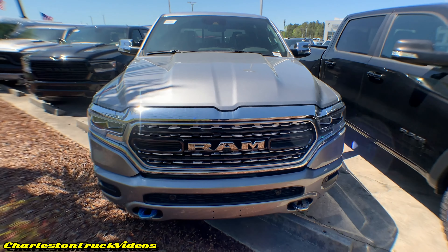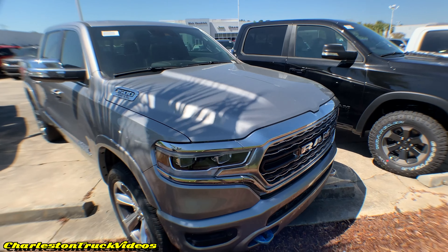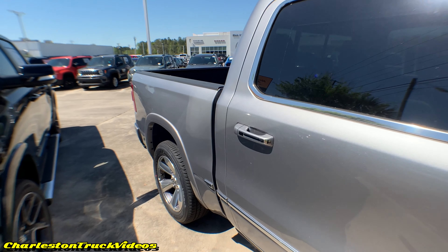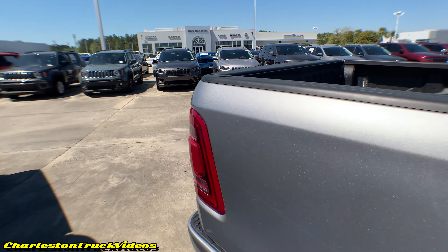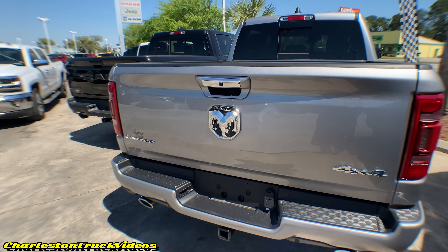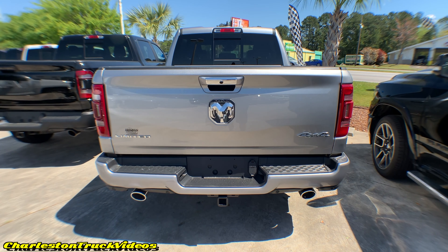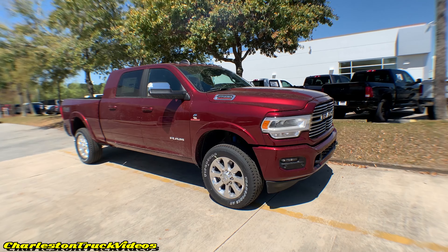Here's one called Billet Silver Metallic. You might remember billet grilles on the front of old trucks — that name reminded me of that. What an absolutely gorgeous shade of silver or gray on this truck today — I'm liking it a whole lot with the chrome trim, looking really sweet with a ton of metallics in there. I like those wheels and all the pretty chrome trim. Dodge has definitely stepped up the game in 2019 on their all-new body style. This is a Limited four-wheel drive.